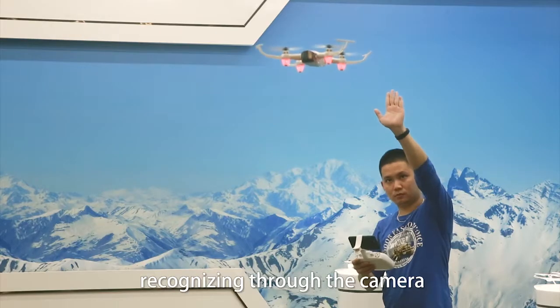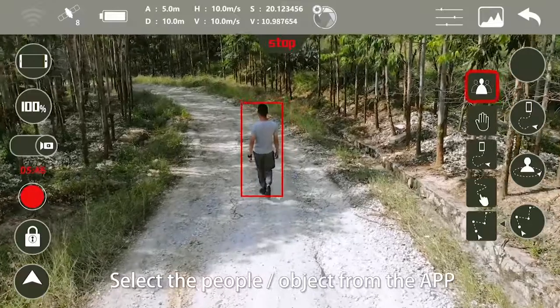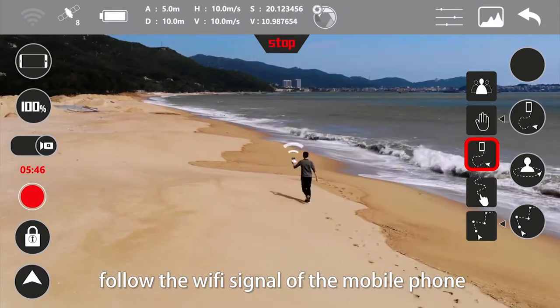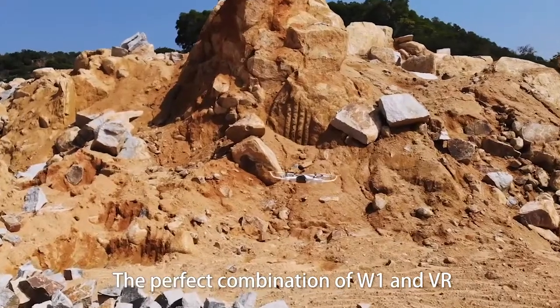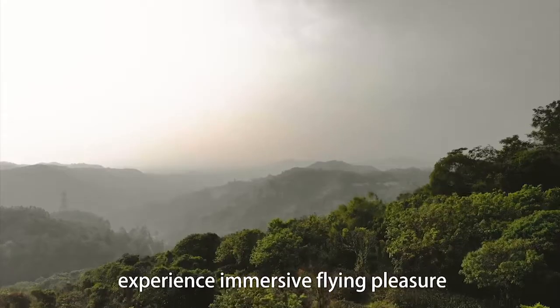The three intelligent follow-me modes are: one, palm control with gesture recognition through the camera; two, select a person or object from the app; three, let the aircraft follow the Wi-Fi signal of the mobile phone. A new visual recognition system enables automatic photo and video shooting by specifying gestures.